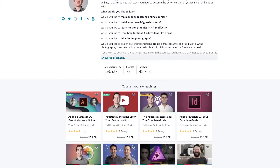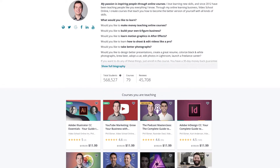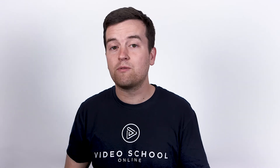Since 2012, Video School Online has been creating top-rated courses taken by over half a million students around the world. I'm excited to partner with Greg Hung for this Final Cut Pro class. He's a professional travel, corporate, and event videographer.